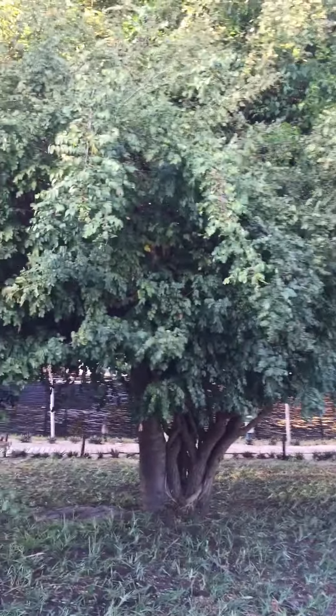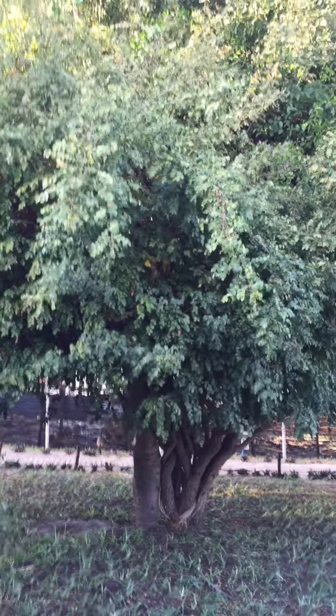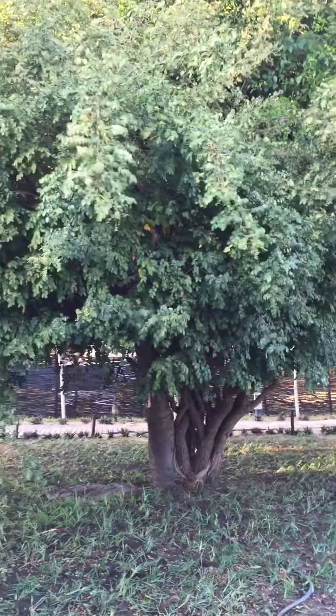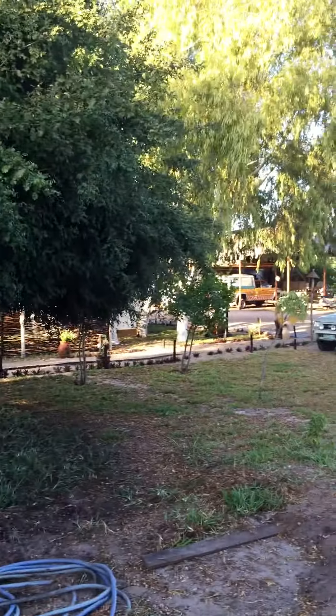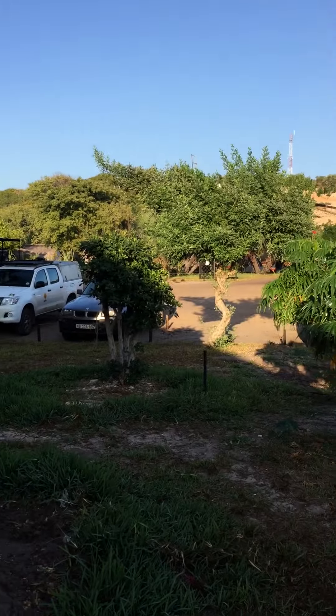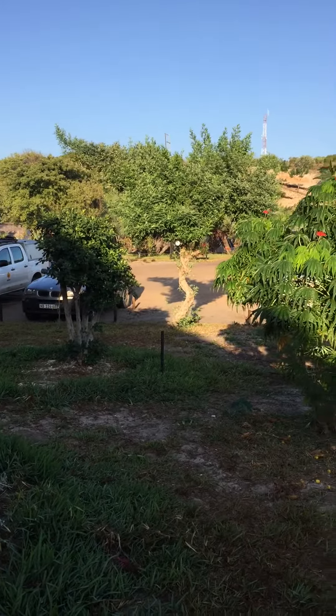Hey, good morning! The Intrepid Explorer here, still on my adventure in Africa. I wanted to introduce you to some of the plants because they're very interesting. First, you've got the regular trees and stuff, which you'd expect to see like any place — you see them all over the world. But what I want to show you is they have a special tree here that's got these special leaves.